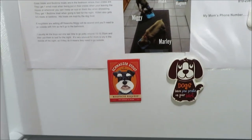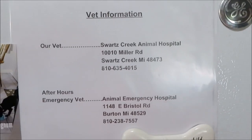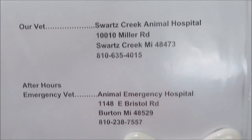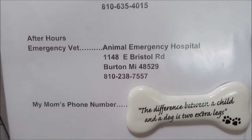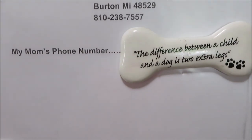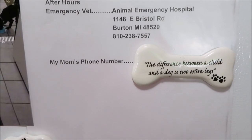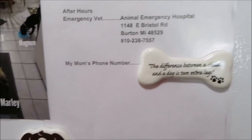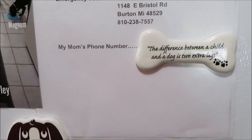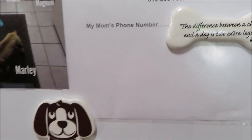I left vet info — our regular vet and the after-hours emergency vet in case there's an emergency when my vet isn't open. I also left my mom's phone number, which is under a magnet here. In case something is going on with one of the boys and my mother-in-law needs help, or if something happens to my mother-in-law, my mom can get over here — she's about a 10-minute drive away.